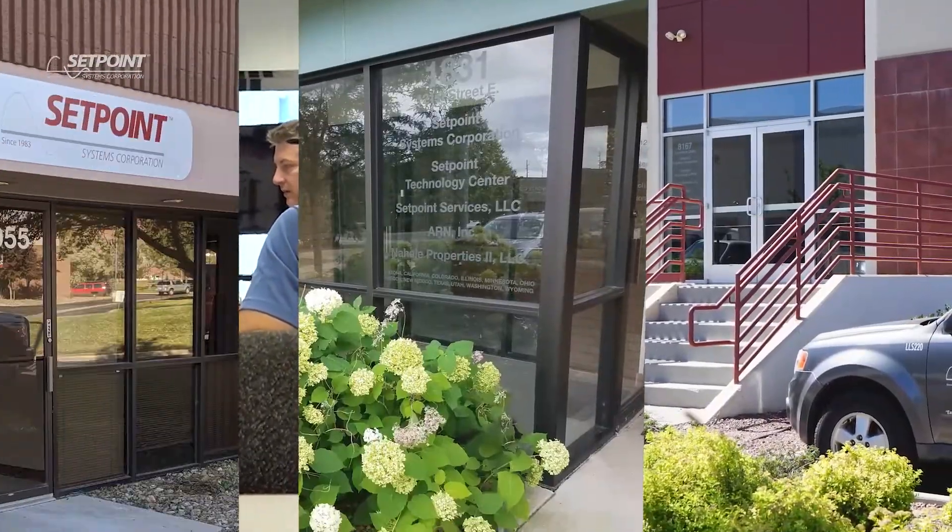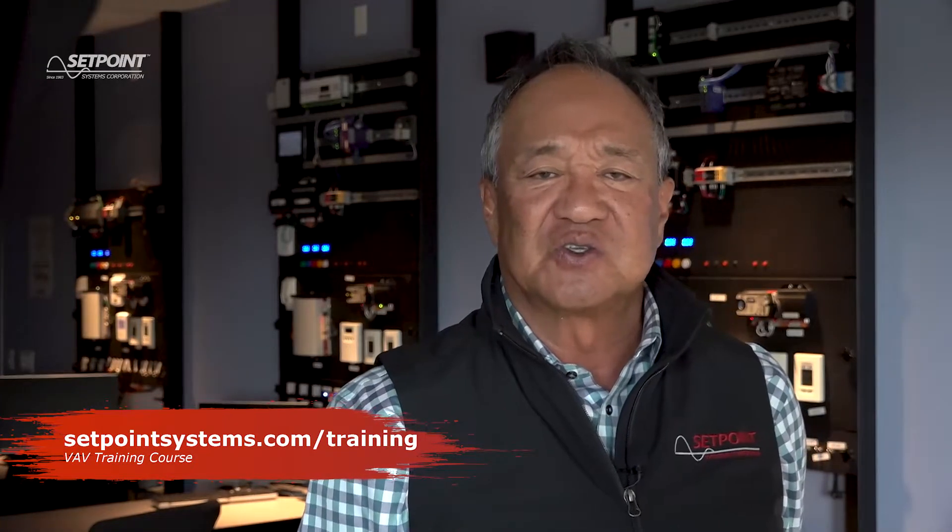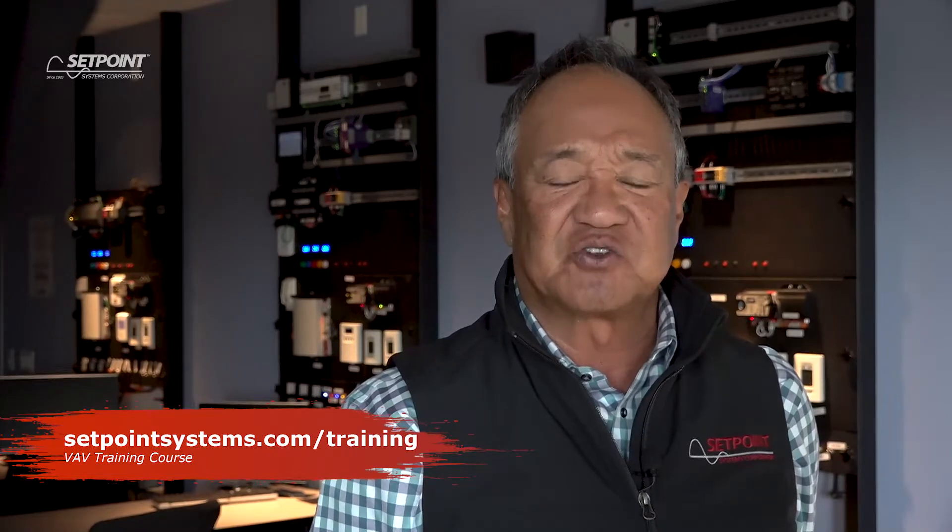The class will take place at one of the many training centers. We're looking forward to seeing you — classes fill up fast, so sign up at setpointsystems.com/training.